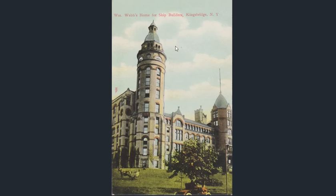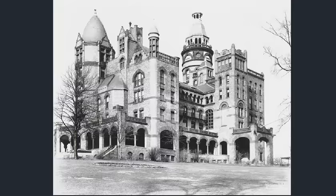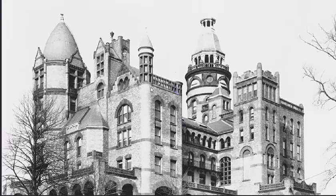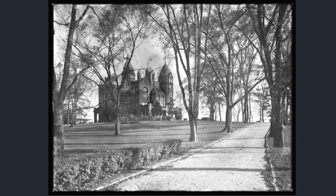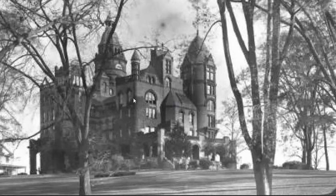The Webb's Home for Shipbuilders — we'll end with this one. I don't really know what that means. Is this just where the shipbuilders lived when they're not building ships? Let's take a look at that fairytale castle — amazing. And this photo apparently was taken before it was razed for its real estate value. So this is just a quick look at the Bronx, the fairytale version of what the Bronx once was. I hope you enjoyed this video. Thanks for watching.